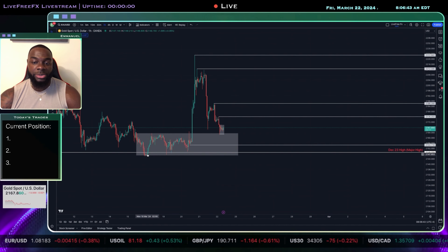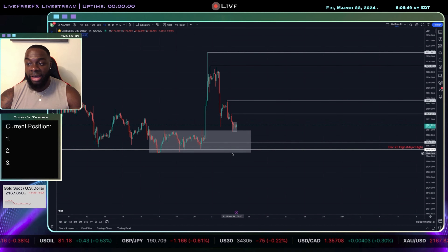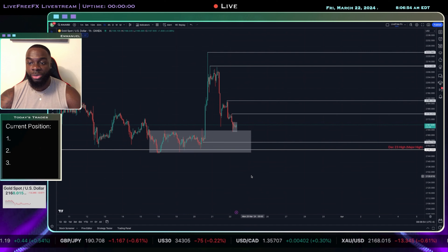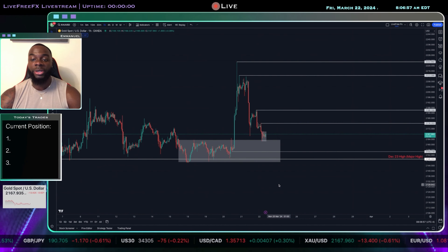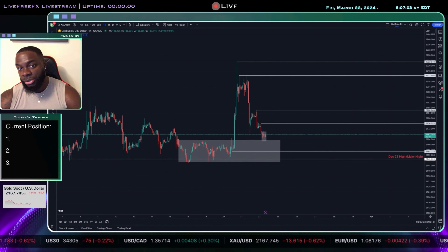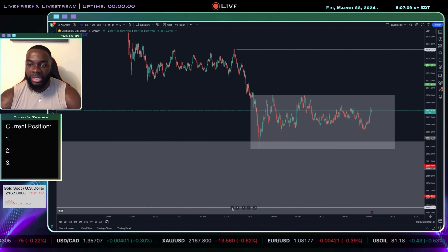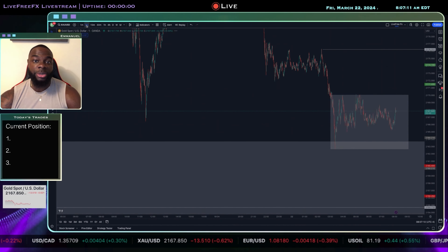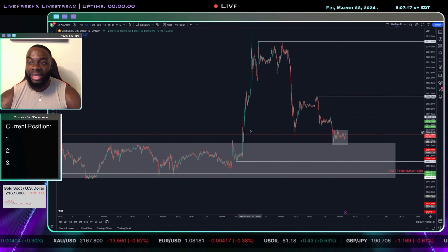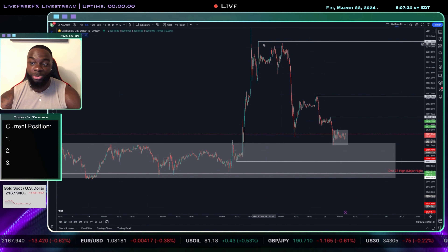From a market structure standpoint we still have this low in place and we still have this main low in place. In order for sellers to come into the market, we'd likely have to see price trade below this December 23rd high and continue moving lower. But as of right now it is still a buyer's market, so it's in my best interest to look for a buy opportunity. Scaling down to a lower time frame, what I have mapped out is that price has traded into a larger accumulation zone — right here. This was the start of the big push that took place on March 20th.